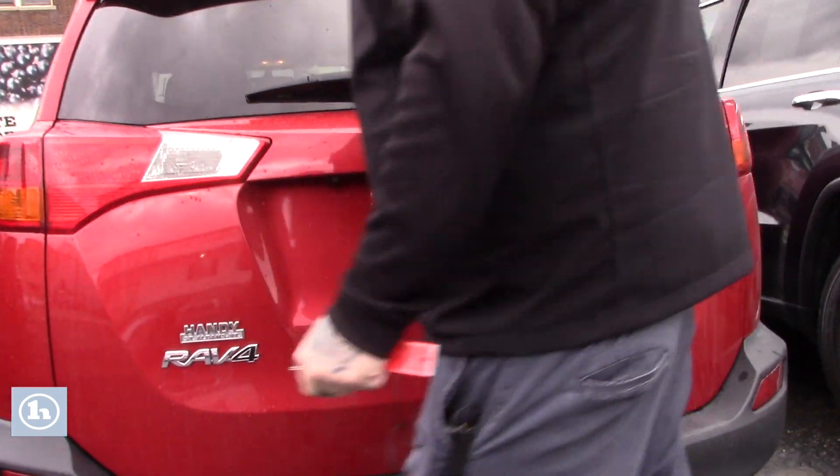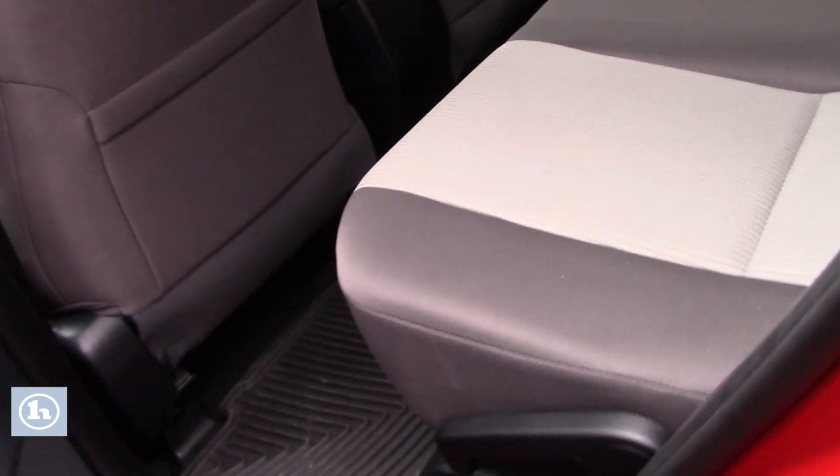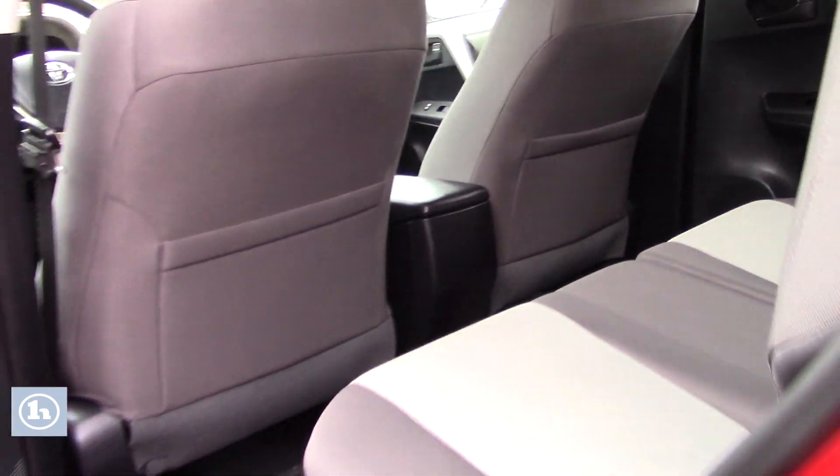Let me bring you around up front so you can take a look inside the cabin space. This RAV4 does have the two-tone gray cloth interior, not showing much of any wear and tear in the back seats — still good, comfortable seats for your passengers.